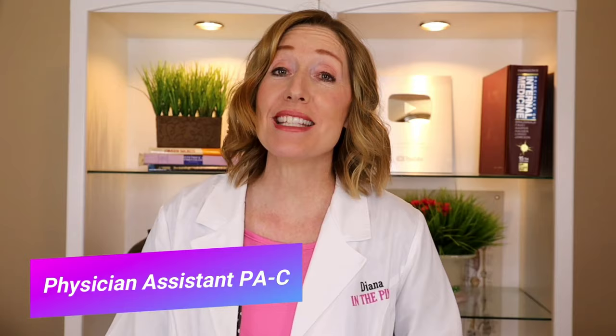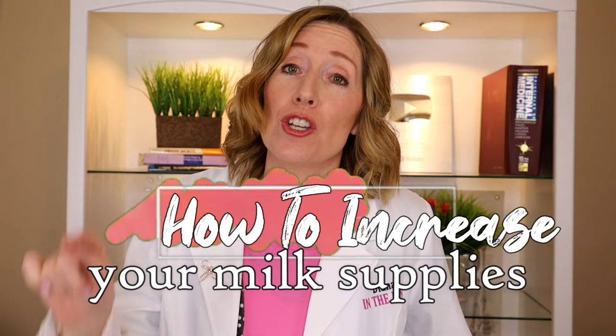Welcome back to Diana in the Pink. My name is Diana. I'm a physician assistant and I specialize in women's health and gynecology. In this video I'm going to talk about how to increase your milk supply. Let me know in the comment section if you are a first time mommy, a fifth time mommy, or if you are still pregnant or just curious about breastfeeding.